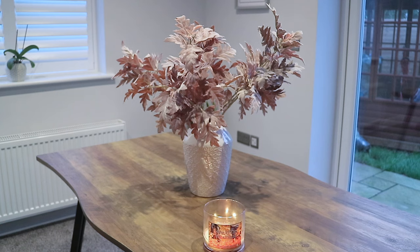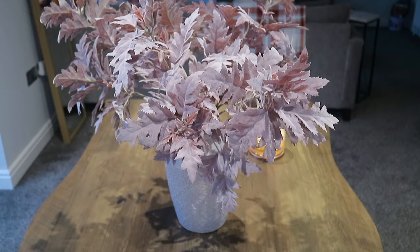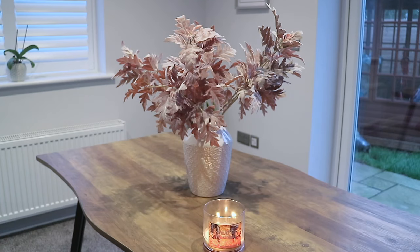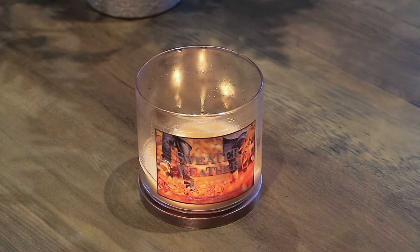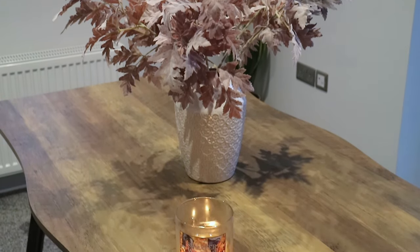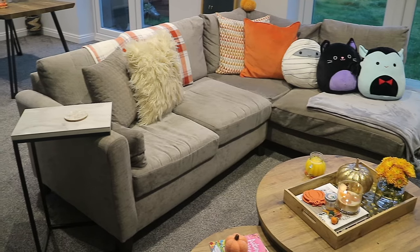I picked up this gorgeous dusty red — I think it's called Dusty Miller Red — leaf which is from Dunelm. There are five stems in here altogether; you do buy them individually. Also, the candle that I'm burning is a really old Bath and Body Works one — this is Sweater Weather.